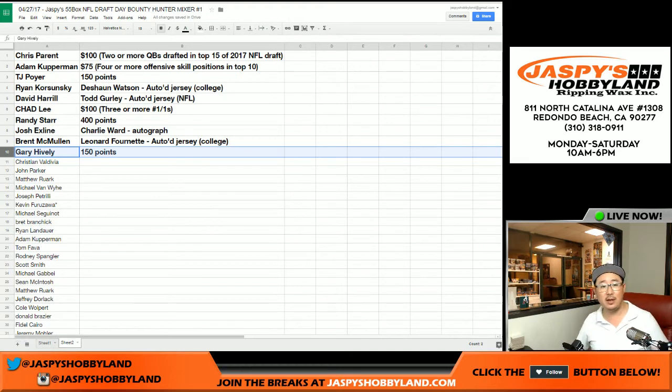Big thanks to everybody — we're done! That was the randomizer and prize giveaway for the Jaspies 55-box NFL Draft Day Bounty Hunter Mixer on the 27th on Draft Day. Thanks everybody, and good luck on your football season — hope your teams do well. Go Raiders, just win baby. This is Joe for JaspiesHockeyLand.com. Thanks for joining us — we'll see you next time.